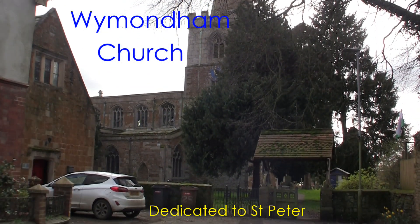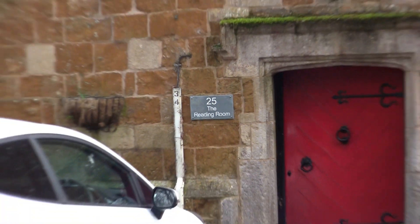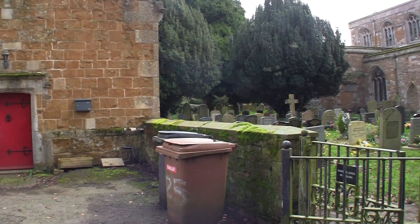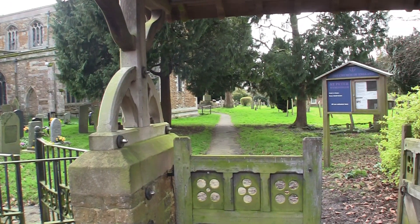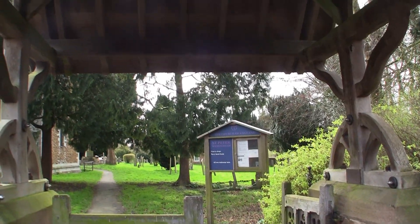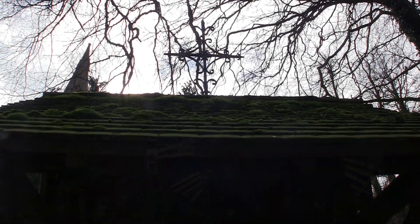Hello and welcome to the lovely church of Wymondham, dedicated to St Peter in Leicestershire. There's another church in Norfolk with exactly the same spelling but they pronounce that Wyndham, and I've been caught out on occasions for not getting the correct pronunciation, so I do apologize in advance if I incorrectly pronounce the name of your village.